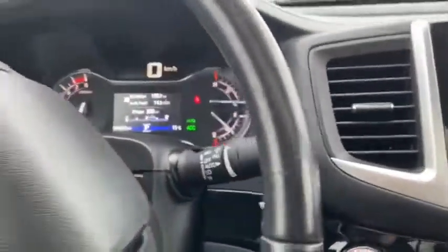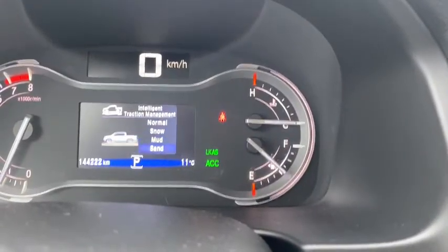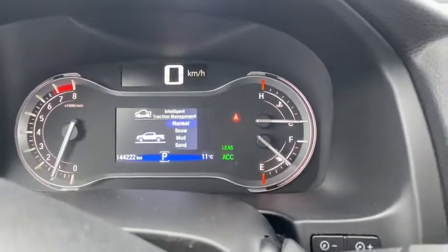We also have different drive modes depending on the terrain you're driving in. So we have normal, snow, mud, and sand. So wherever you're driving, the Ridgeline has got your back.